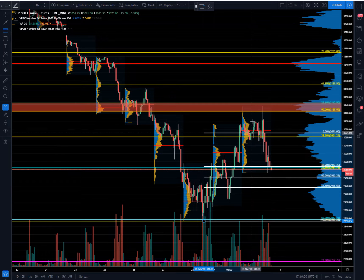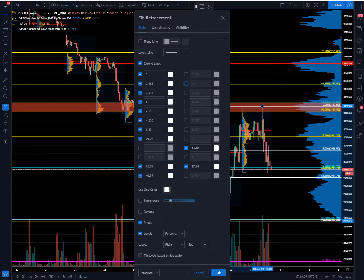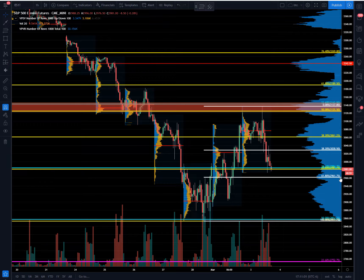We can put a lower timeframe on from the swing low into today's high, and I only do so to highlight my line in the sand. For the bulls, it is now at 29.61.75, the 61.8 of the bounce.